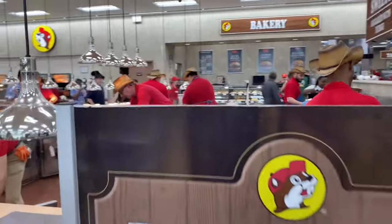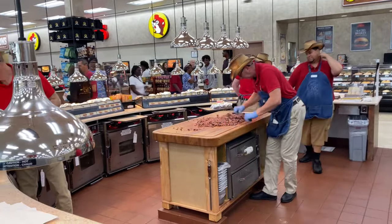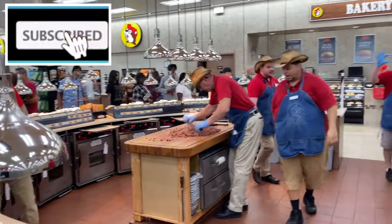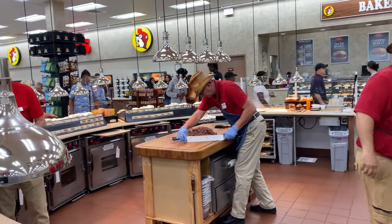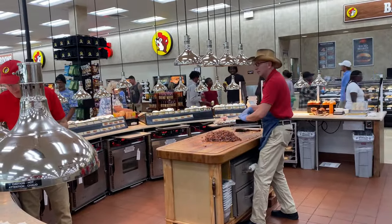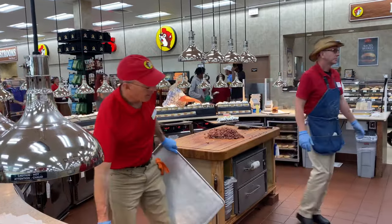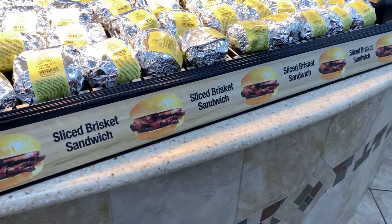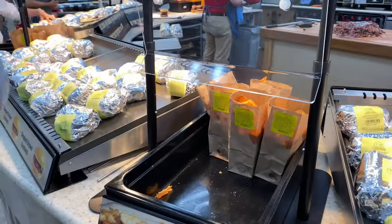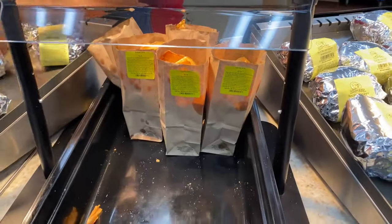Snack number three, which Buc-ee's is known for, is their Texas barbecue brisket right over here. He's chopping it up, getting ready to make more sandwiches — all kinds of good stuff. They're hard at work making those brisket sandwiches. No matter how you like your brisket — sliced or chopped — they've got both right there. These beaver chips are also good, but not one of our top five.